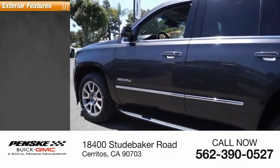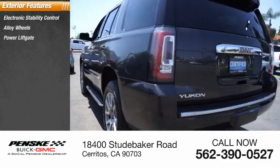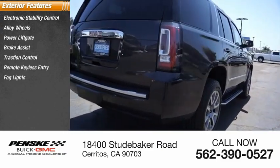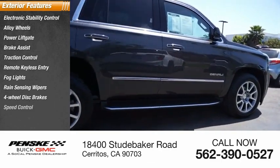Here are some of this vehicle's great options: electronic stability control, alloy wheels, power liftgate, brake assist, traction control, remote keyless entry, fog lights, rain-sensing wipers, four-wheel disc brakes, speed control.